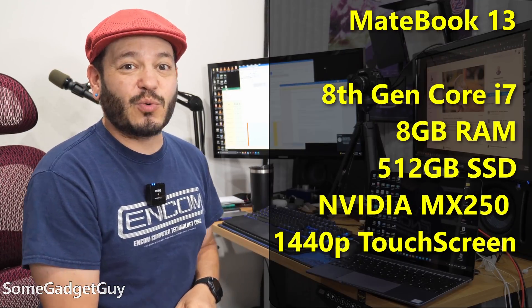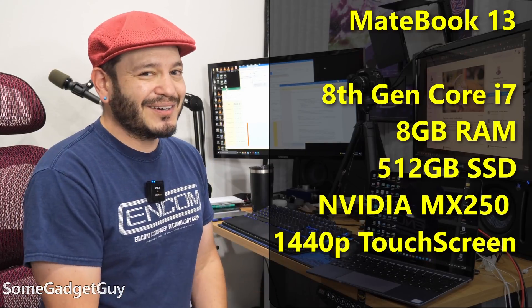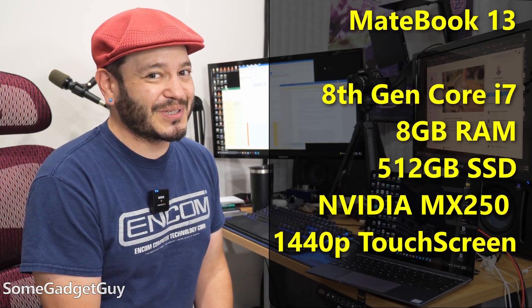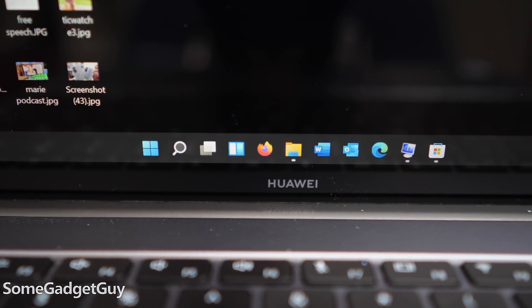A little Core i7 quad-core with eight gigabytes of RAM, a 1440p touchscreen, and one of those cute little NVIDIA MX250 GPUs. It's adorable. But thankfully, including one of those TPM security modules, so it's good to go for Windows 11. With such an early build of an operating system, it's encouraging to see snappy performance.